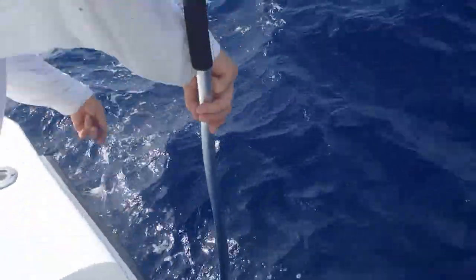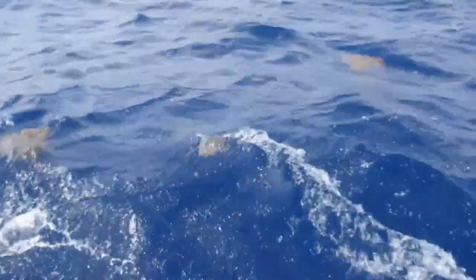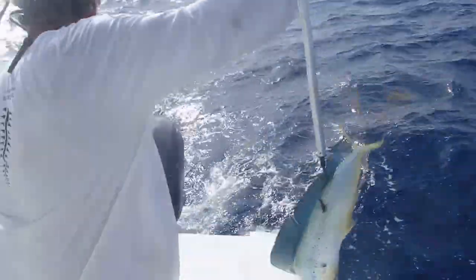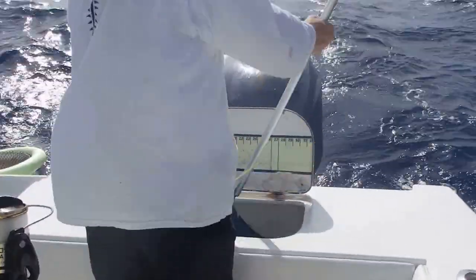Good stick! Good stick. Yeah, nice — mahi-mahi! Wow, that's a beauty. That is an absolute beauty.